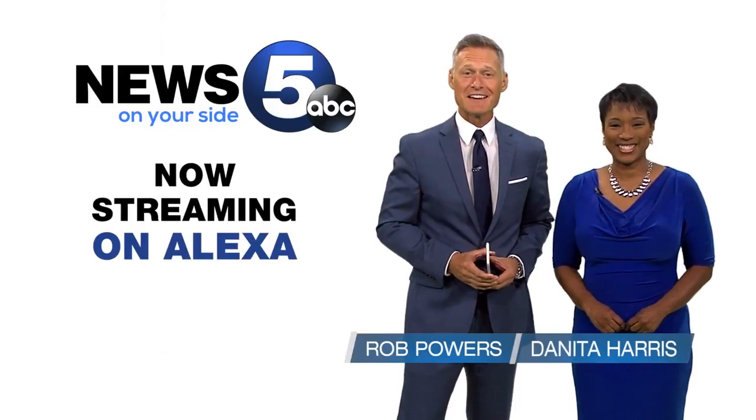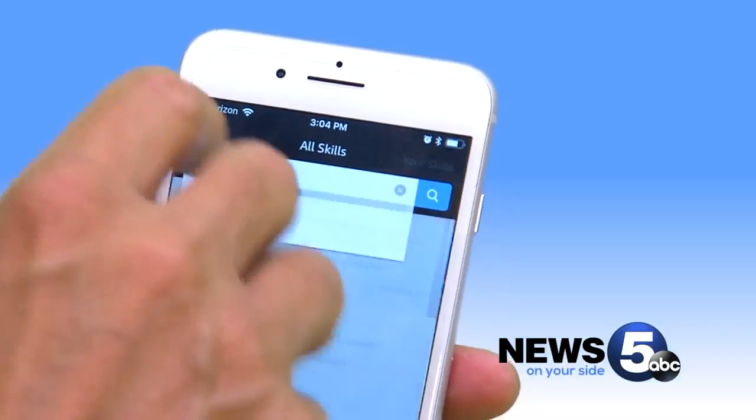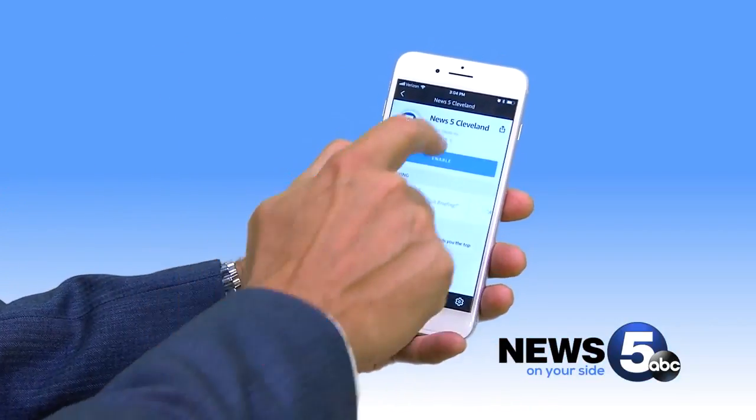make sure you download the Amazon Alexa app. Open the app and in the menu, select Skills. In the search bar, type News 5 Cleveland, select and enable it.